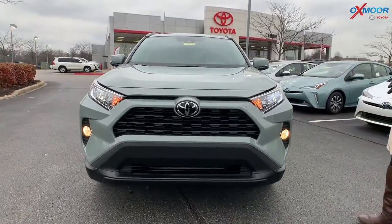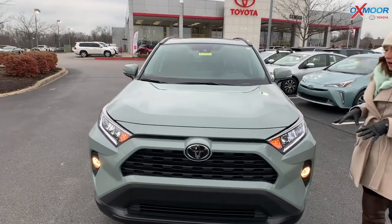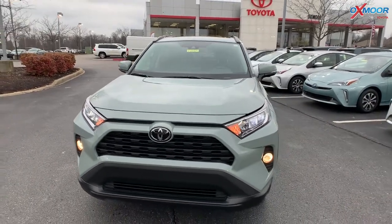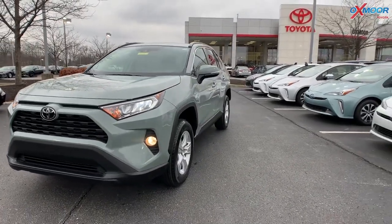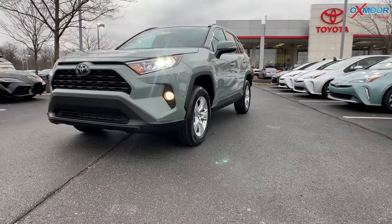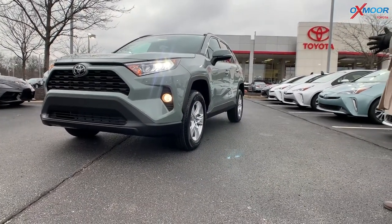Now what makes this one special is the color. This is in Lunar Rock. This is the only one on the ground right now in this color in the state of Kentucky. Beautiful vehicle. This is actually the first year that this color is on the RAV4.